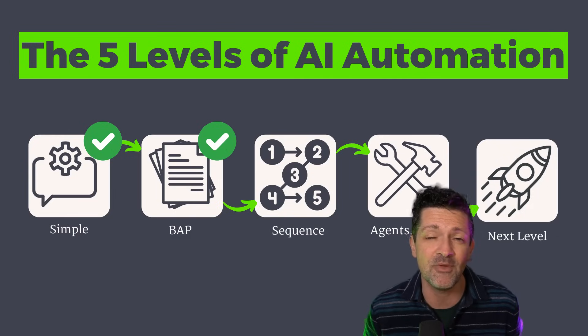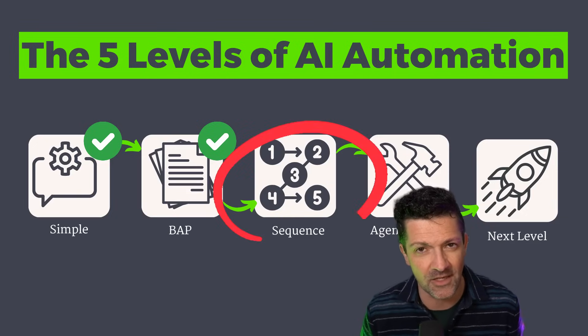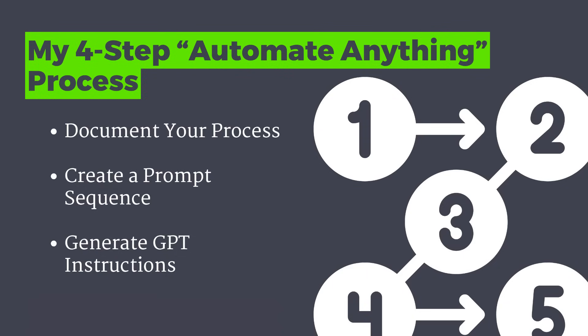There's another type of extensive prompt that can be incredibly valuable for process automation — that deserves a category all on its own. This is level three: a sequence of prompts. This is one of my favorite ways to use custom GPTs, Claude projects, and Perplexity projects. When you're trying to automate a process that requires a bunch of different deliverables, this sequence of prompts is the best approach. First, work with the large language model to document your process. Second, convert that process document into a series of prompts. Third, take that sequence and convert it into instructions that a custom GPT or Claude project can use — then load those instructions in and let it walk you through each step.